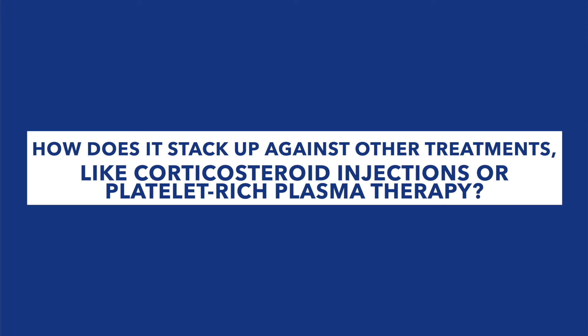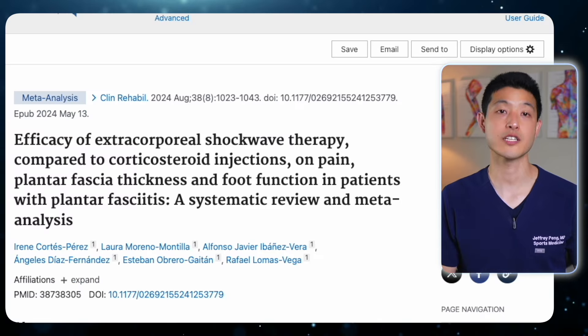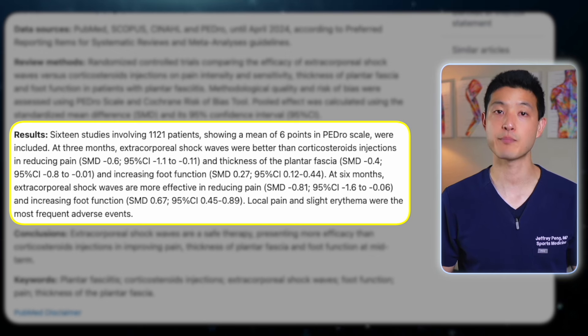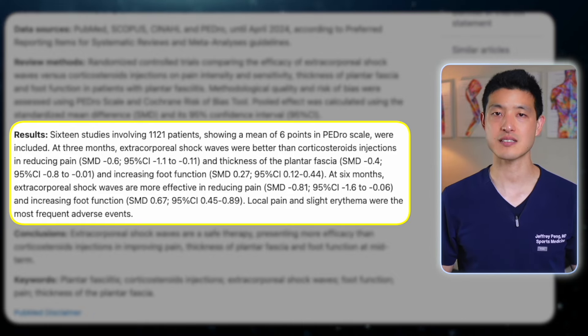The evidence clearly shows that shockwave therapy is highly effective in treating many orthopedic conditions, often leading to better outcomes compared to physical therapy. But how does it stack up against corticosteroid injections or platelet-rich plasma injections? A newly published meta-analysis compared shockwave therapy to corticosteroid injections for treating plantar fasciitis, including over 1,100 participants across 16 studies. The results showed that shockwave therapy was more effective than corticosteroids at both 3 and 6 months, significantly reducing pain, decreasing plantar fascia thickness, and improving foot function. In contrast, the effects of corticosteroids were short-lived, often fading after 12 weeks.